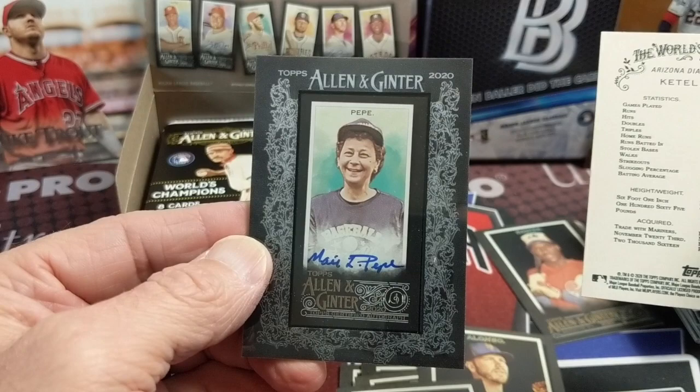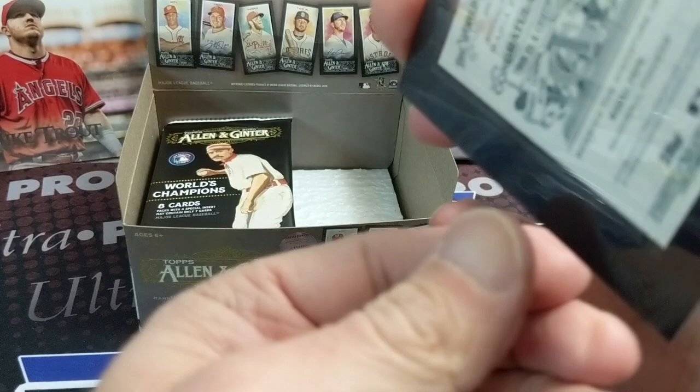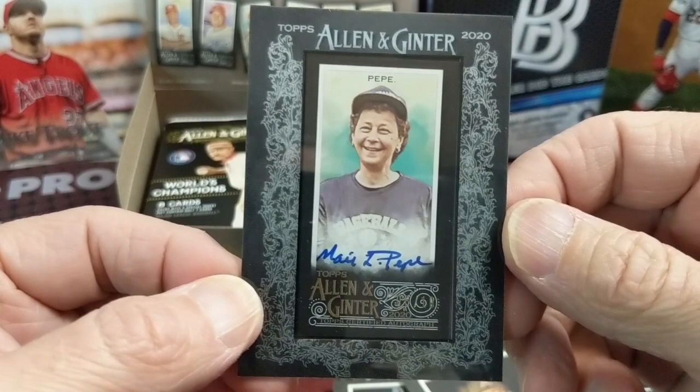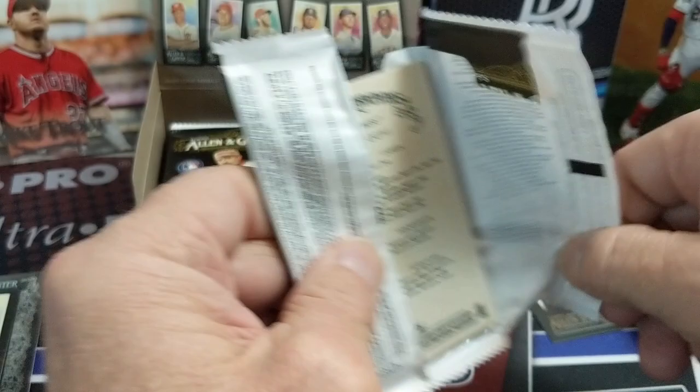Whoa — it's a Pepe auto numbered to 10! You can see the numbering right there. I love the black frame — that's awesome. Let me look her up... she's a baseball pioneer. So not a superstar baseball player, but somebody important to baseball. I'm not really familiar with her, but that is a beautiful looking card. She doesn't really sell for a lot, but pretty cool.